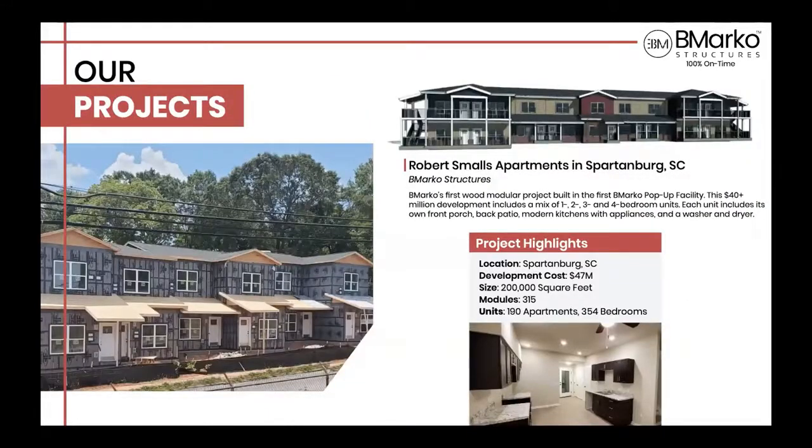Here you can see that same project in Spartanburg. I'll kick the share out and close by saying I want to say a bunch of things, but maybe I'll say it later.